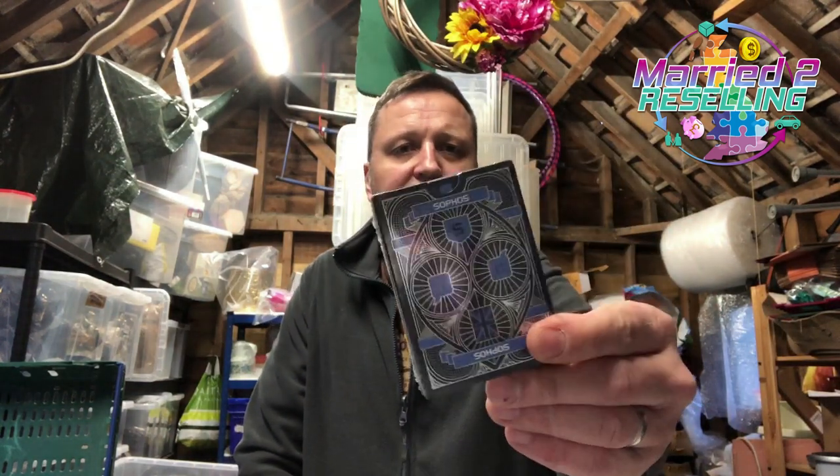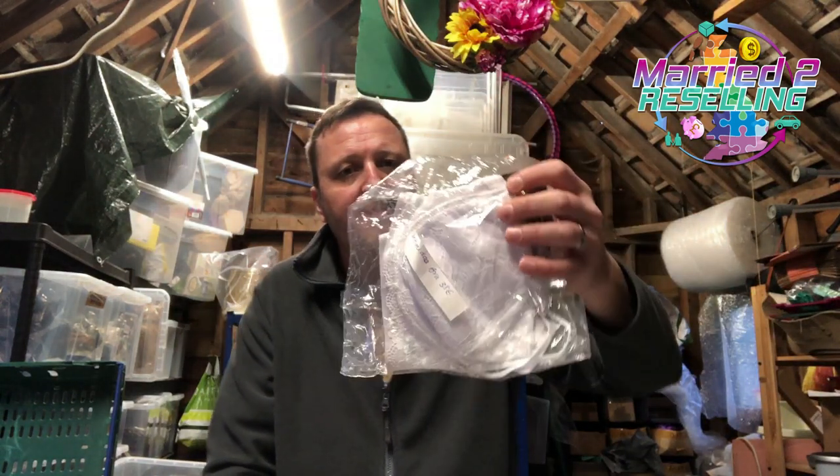This Sophos card game was in an auction bundle from ages ago — as is a lot of this stuff. That sold for £9.99. And this Intimissimi bra sold for £1.75 plus post. I think that's everything.